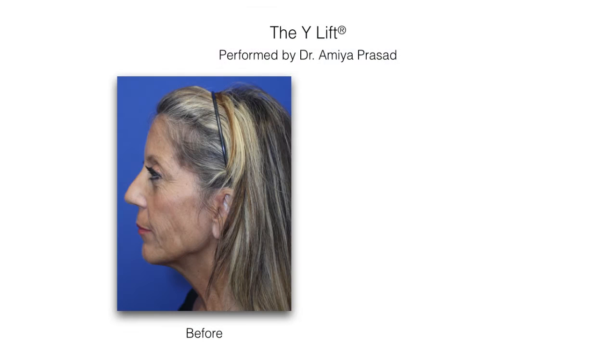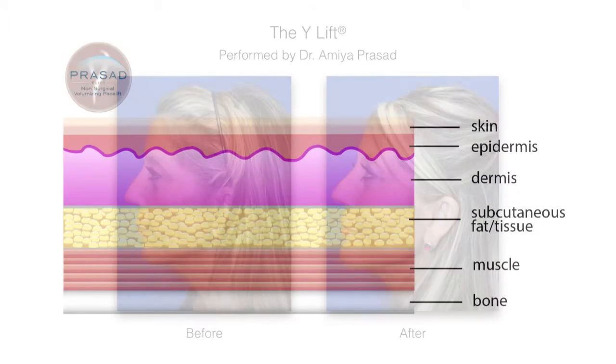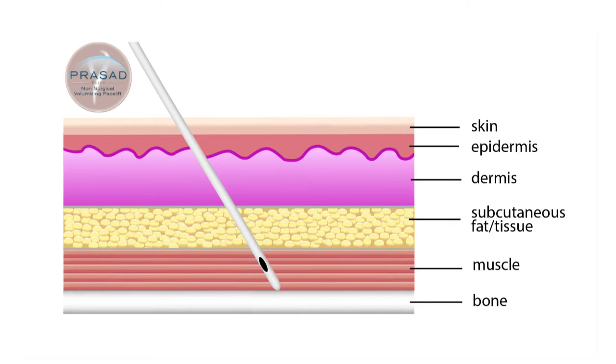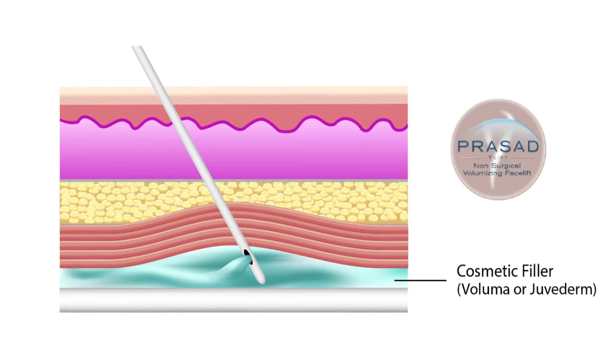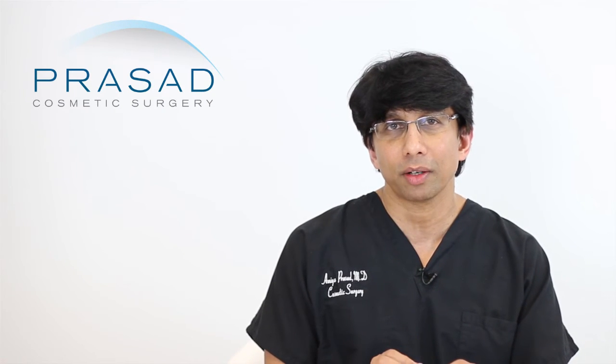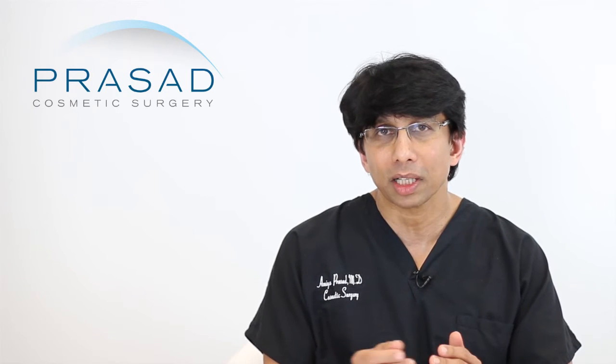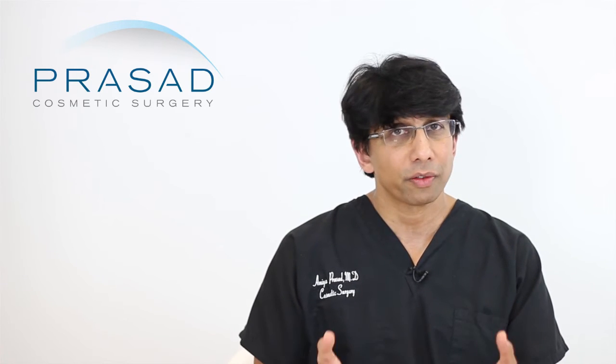We do something called structural volumizing. Structural volumizing is a different strategy in which the filler is placed under muscles and adjacent to the bone structure. That makes a lot of sense particularly in the pre-jowl area, because that's an area where you need volume at the bone level. It is also a reasonable strategy to place material just below the skin to blend that area, and we will often do both because there is value in doing things at multiple levels.